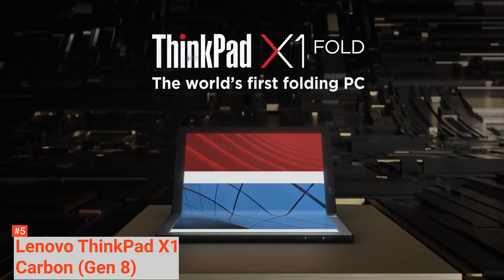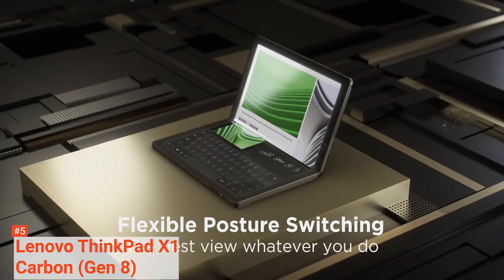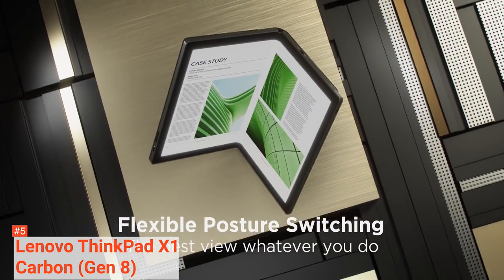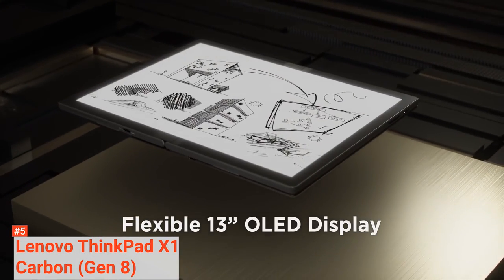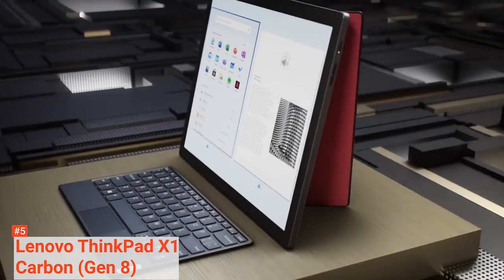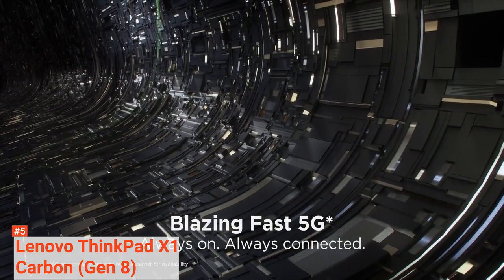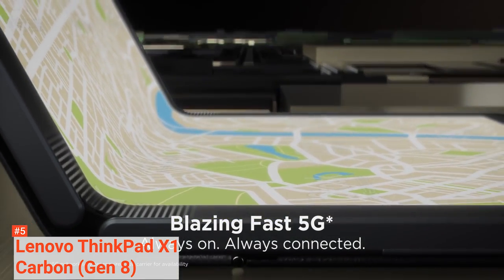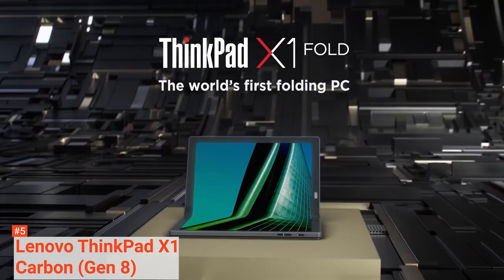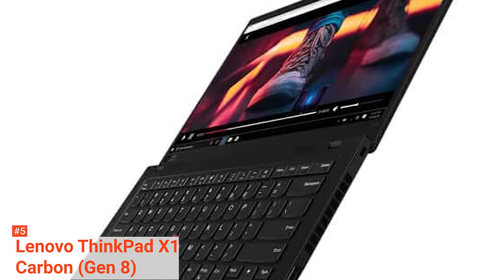The display on the X1 Carbon 8th Gen is excellent. It features a 14-inch 4K or 1080p display unit. The colors on the 4K screen are more vivid and sharp compared to the 1080p display. However, the 1080p screen is better at dispersing reflections. Both screens are bright enough for viewing under direct lighting. The 1080p screen emits 384 nits of brightness, while the 4K screen emits 498 nits. You are guaranteed 7 hours and 23 minutes of web surfing over Wi-Fi on the 4K variant, while the 1080p variant has a runtime of 10 hours and 45 minutes.